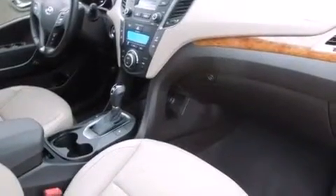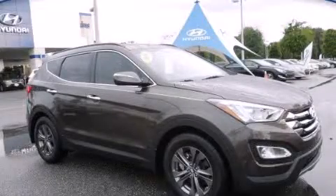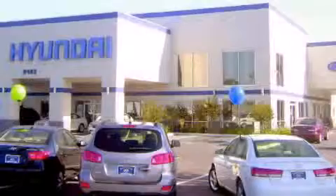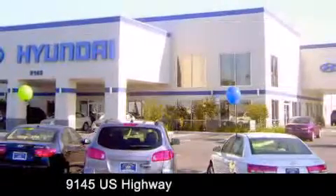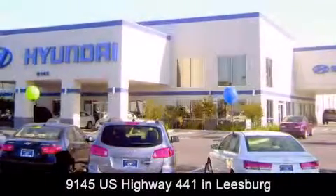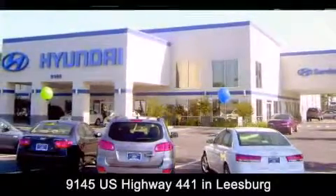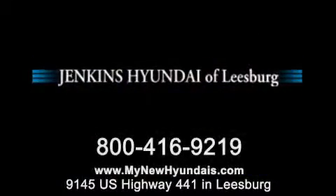This vehicle won't last long at this price. Call and arrange a test drive now. Jenkins Hyundai of Leesburg is conveniently located at 9145 U.S. Highway 441 in Leesburg. Contact us to find out about our financing specials or visit us at MyNewHyundais.com.